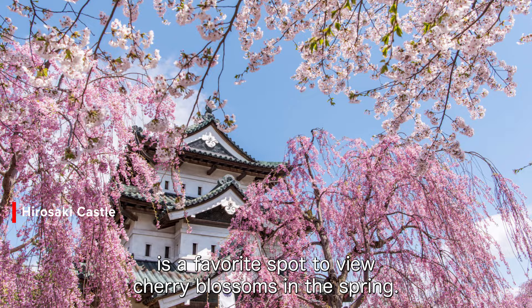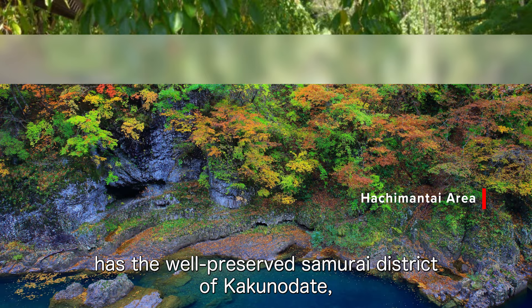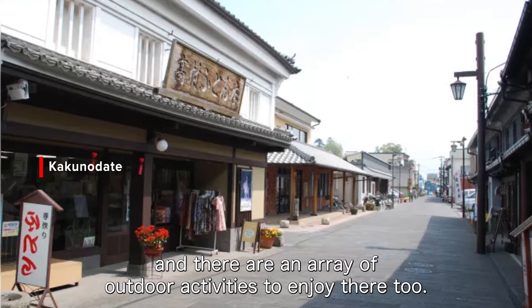Akita may be well known for its namesake dog breed, but it is a popular choice for outdoor adventurers and history buffs. The Hachimantai area has the well-preserved samurai district of Kakunodate, which offers a glimpse into Japan's feudal past, and there are an array of outdoor activities to enjoy there too.